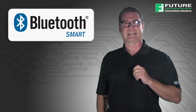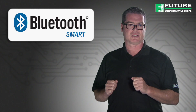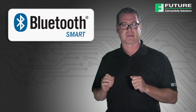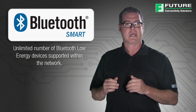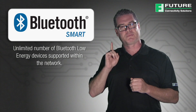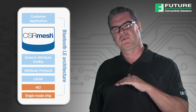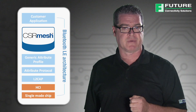The Bluetooth Smart CSR Mesh Protocol is a world-first design by CSR that places smart devices at the center of the Internet of Things and allows for an almost unlimited number of Bluetooth low-energy devices to be networked together and controlled directly from a single smartphone, tablet, or PC. CSR Mesh is a protocol layer that runs on top of the Bluetooth 4.0 standard, supporting CSR Bluetooth Smart and Smart Ready devices.